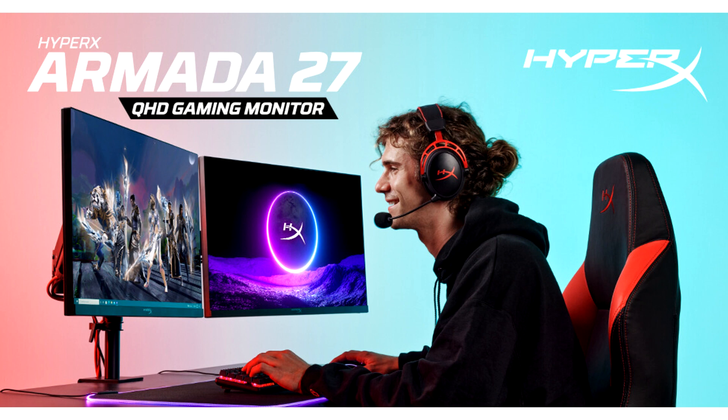The new HyperX Armada gaming monitors lineup offers higher resolution for more immersive gaming and is compatible with Nvidia G-Sync. The HyperX Armada gaming monitors provide an all-in-one package that includes the HyperX Armada single gaming mount.